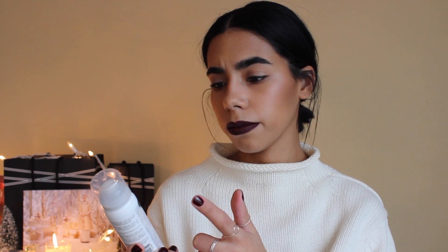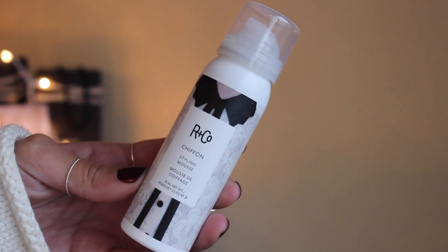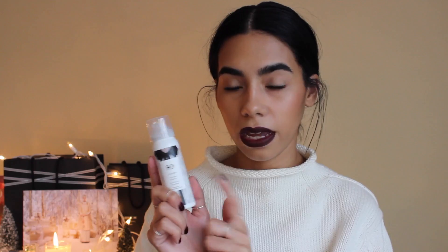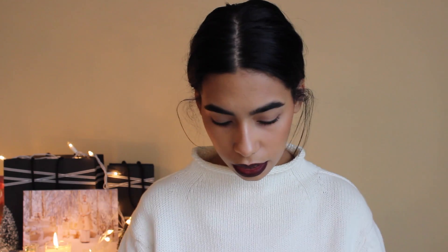For hair products, if you wanted something for a stocking stuffer or something tiny, this is by R+Co — their Chiffon Styling Mousse. They're really known for their dry shampoo but they have so many different sprays and hairstyling products. These are great for stocking stuffers or for people who travel, or if you're doing a Secret Santa at work and want something small. They do great hairstyling products.